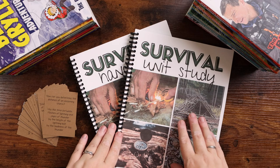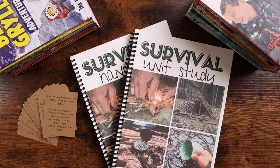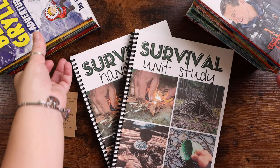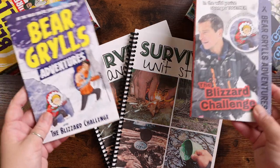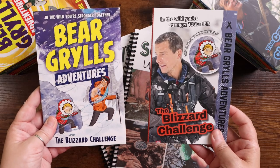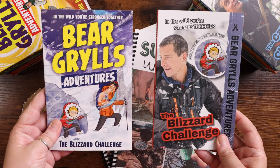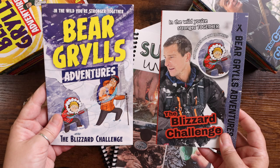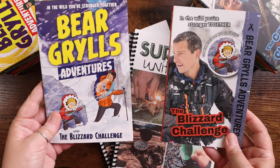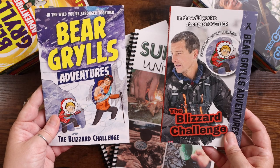One of the things that we did when we updated this was to make sure that it only needed one required resource, and that required resource is the Bear Grylls Adventure Books. These were the original adventure books and these are the updated adventure books. The content in both of these is the same — they just redesigned the cover — so whichever set you have is completely fine and will both work with the survival unit study.